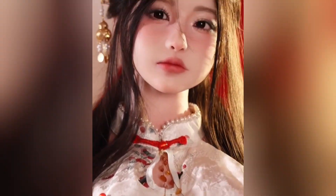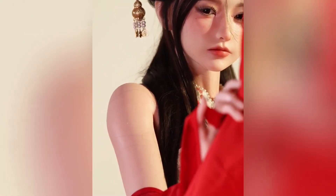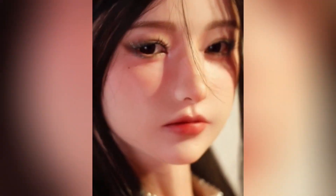What makes Aerie stand out is her expressive face, which has been shaped with precision to show subtle emotions through her eyes, lips, and gentle expressions. No two Aerie dolls are exactly the same, as her makeup and finishing touches are applied by hand, giving each version a personal and unique look.